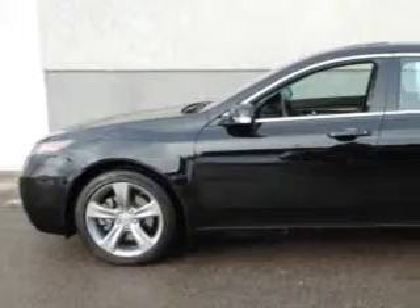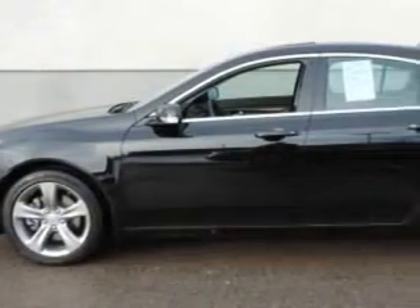You will love this Crystal Black Pearl 2012 Acura TL Sedan All-Wheel Drive SH All-Wheel Drive with tech, equipped with a 6-cylinder engine and an automatic transmission.